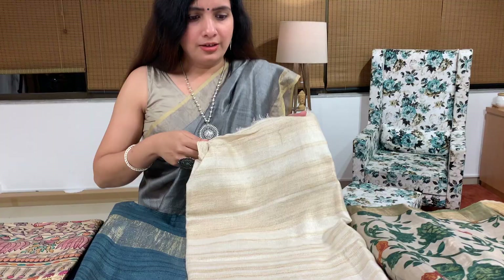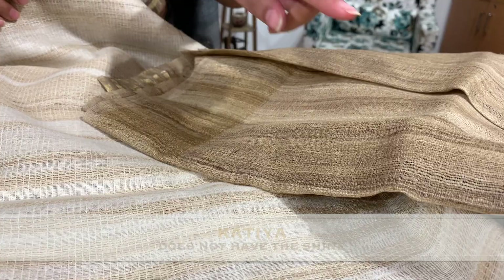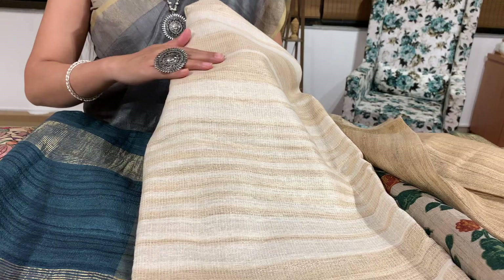Katia will not have shine. If you compare Gheecha and Katia, there is a little difference between both. Gheecha has shine, whereas Katia will have a little cotton-like feel. This is again a very beautiful weave.